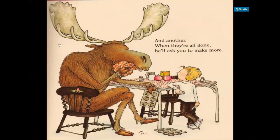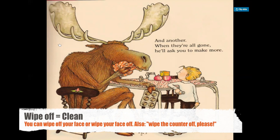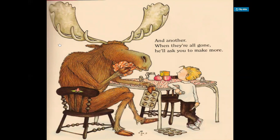When they're all gone, he'll ask you to make more. In this picture, we see the moose wiping his face off with a rag or a towel. He's holding the muffin pan in his hand and he's crossing his legs. The boy is also looking at him, probably wondering, oh, why did I let this moose come into my house?